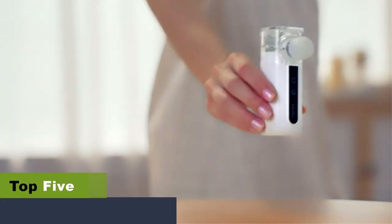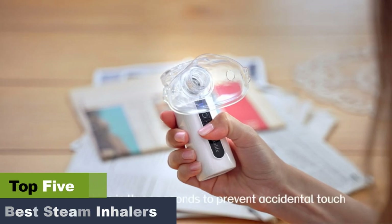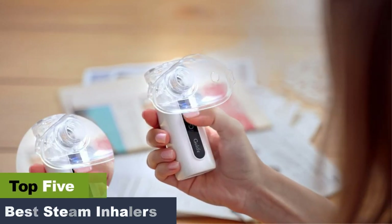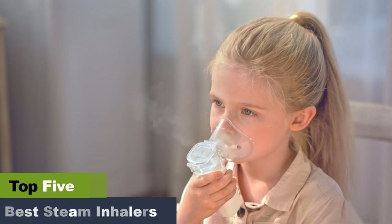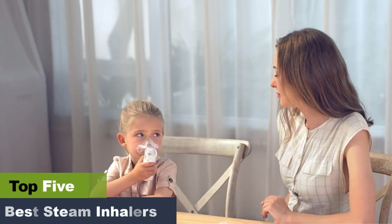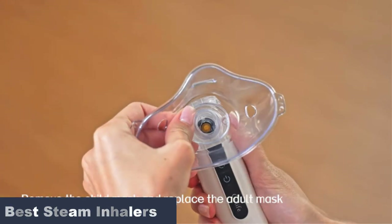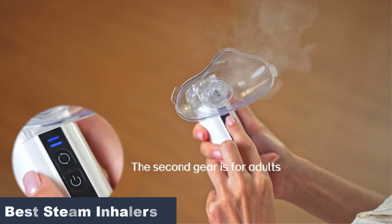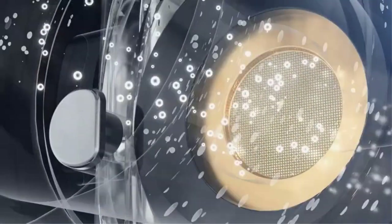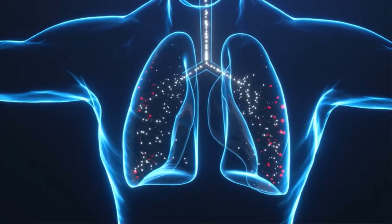The best steam inhalers for relief from congestion. If you frequently experience respiratory conditions such as cold and cough, you should consider investing in one of the best steam inhalers. These devices use water vapor to relieve nasal congestion, sore throat, and respiratory infections. They are convenient, have a compact design, and are portable. Here we have compiled a list of some of the best steam inhalers, along with the pros and cons of each one, so that you can choose the one that suits your needs.